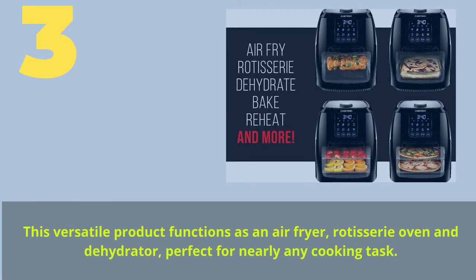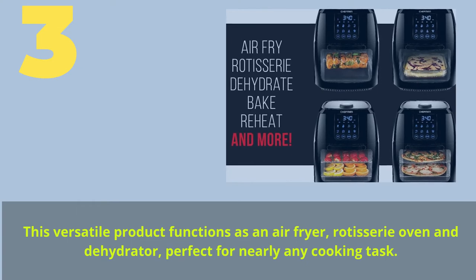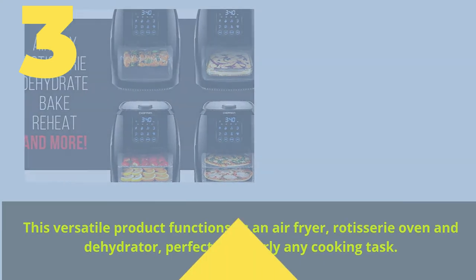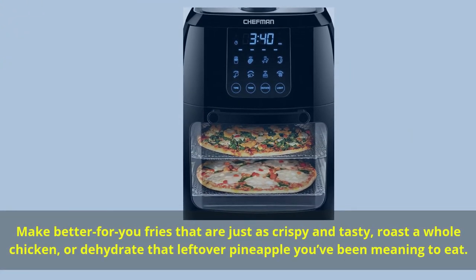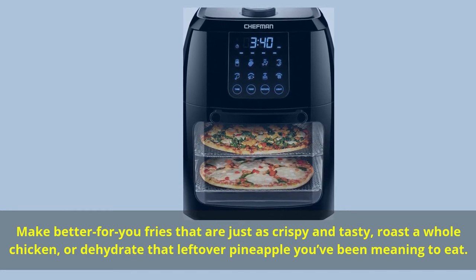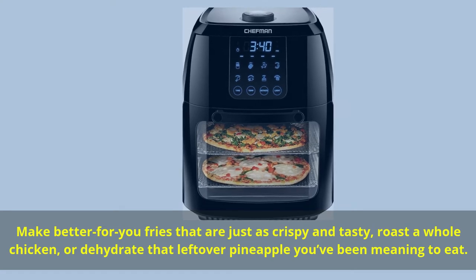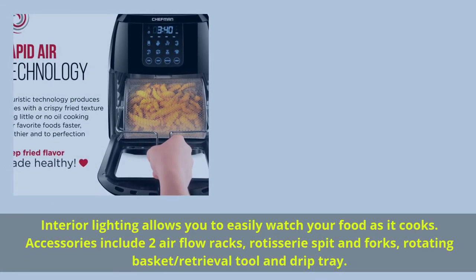Number 3. This versatile product functions as an air fryer, rotisserie oven, and dehydrator — perfect for nearly any cooking task. Make better-for-you fries that are just as crispy and tasty, roast a whole chicken, or dehydrate that leftover pineapple you've been meaning to eat. Interior lighting allows you to easily watch your food as it cooks.